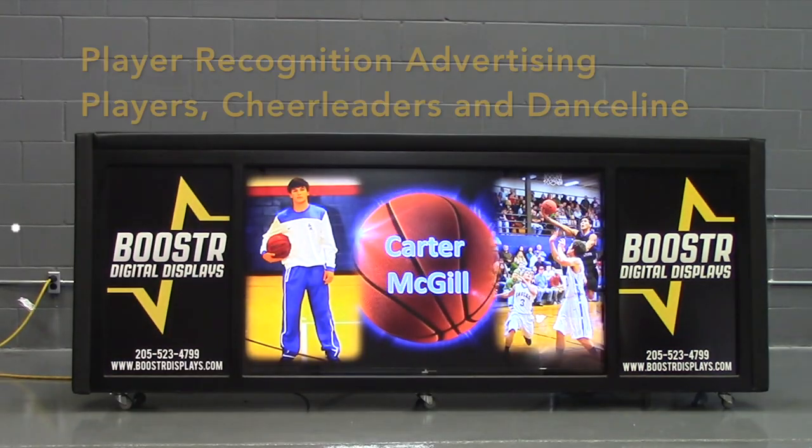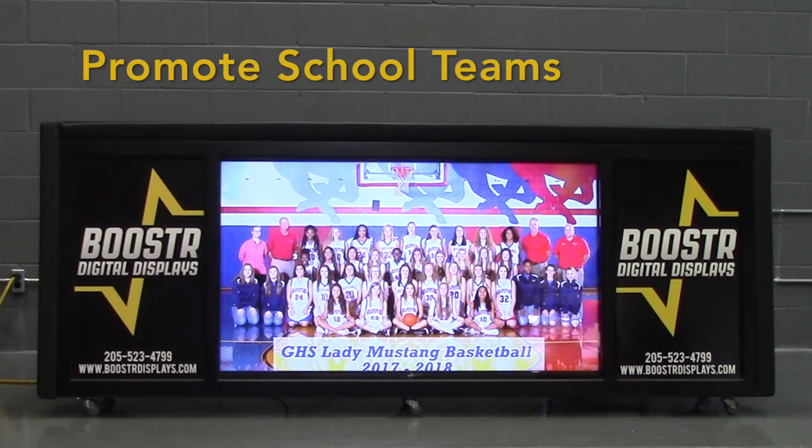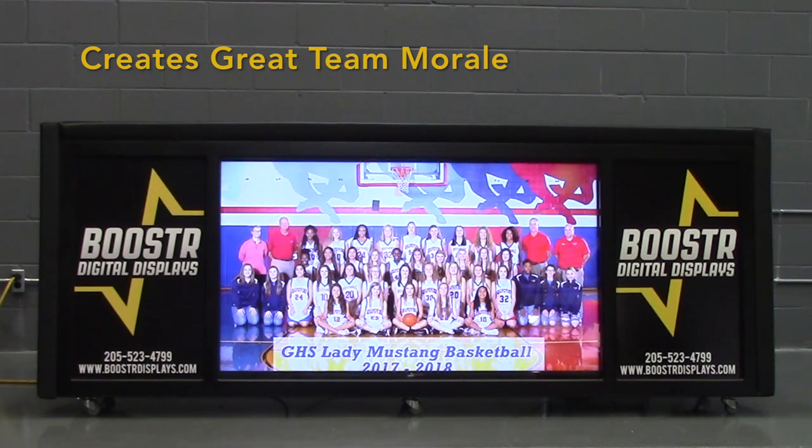An easy way to raise money is player recognition ads. For $100, player, cheerleader, and dance line parents can recognize and support their student athletes. Team promotion is easy with Booster Digital and creates great morale for players and parents.